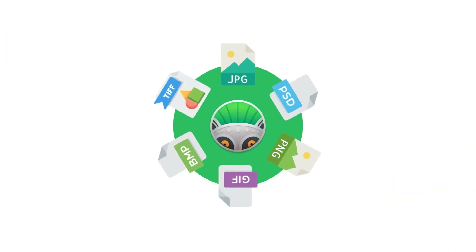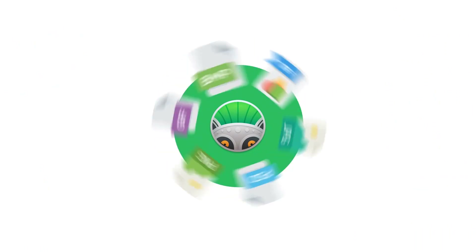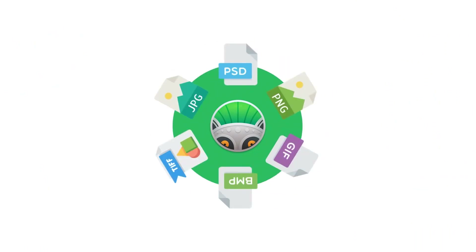PhotoLemur supports all popular image formats including JPEG, TIFF, BITMAP, GIF, PNG, PSD and others.